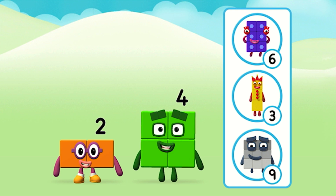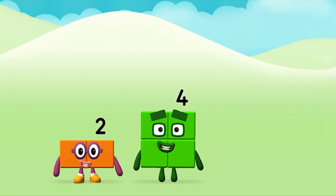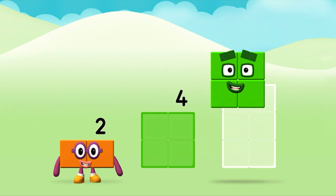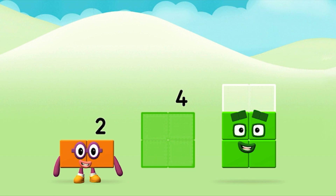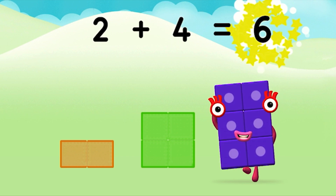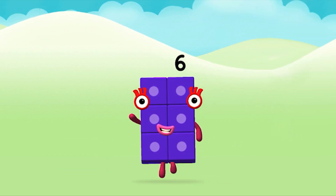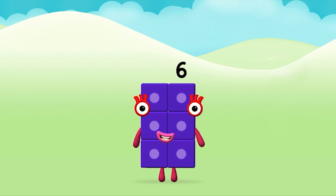What number block can you make by adding these two together? Correct! You chose the right answer! Now can you add the number blocks together? 2 plus 4 equals 6! Great! You made number block 6!